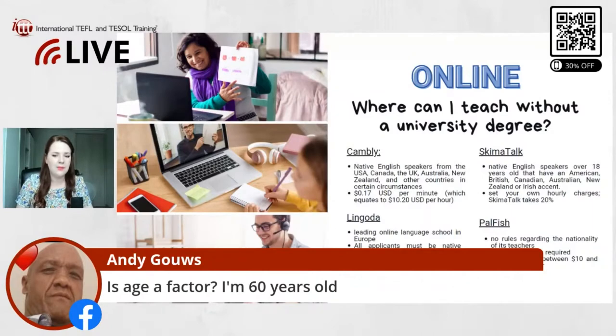For China, for example, the age limit is actually 60 — it might also be 65, I need to double-check. Some countries do have their retirement age, which is either 60 or sometimes 65, so it really depends on the individual country. Even in China, despite that age limit, I met people who were older than that who were still teaching. I think it then just depends on the individual employer. With 60, it's maybe a little more challenging but definitely not impossible.